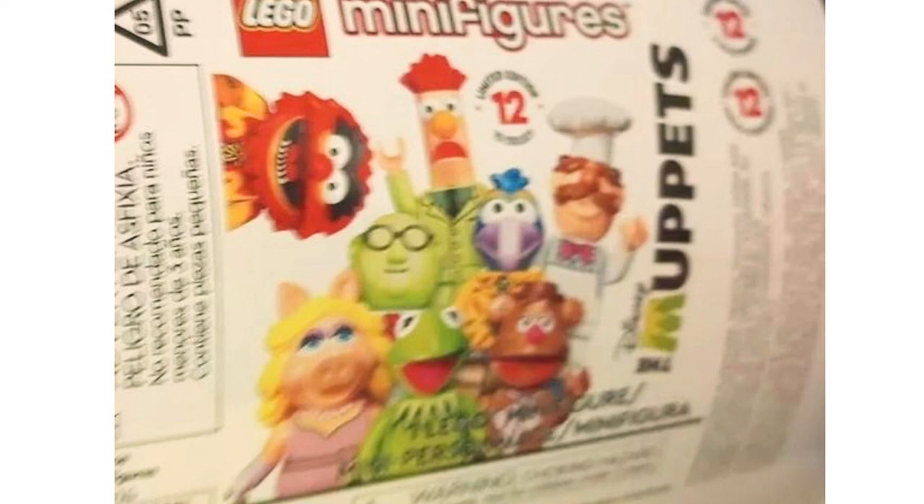Regarding the packaging, white is the color for this one. They went with the Muppets logo — the one from about a decade ago with the black text and the M styled as Kermit. And of course Disney owns the Muppets, so there's also the Disney logo on there.